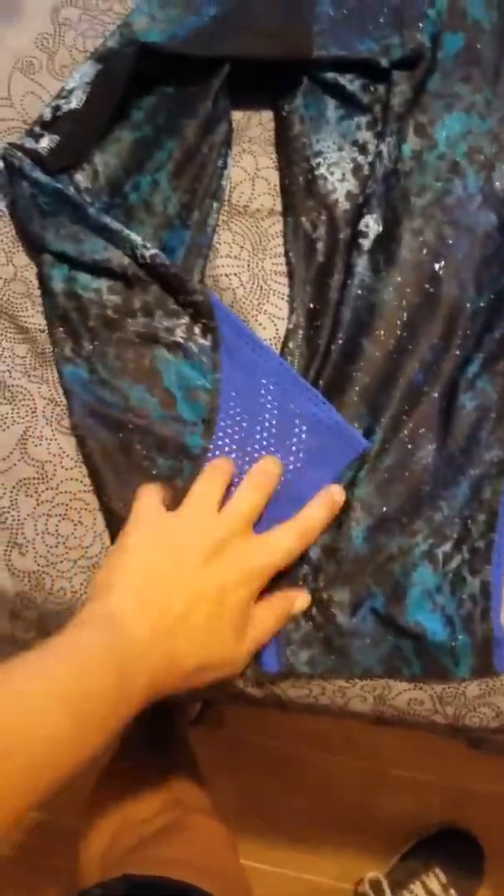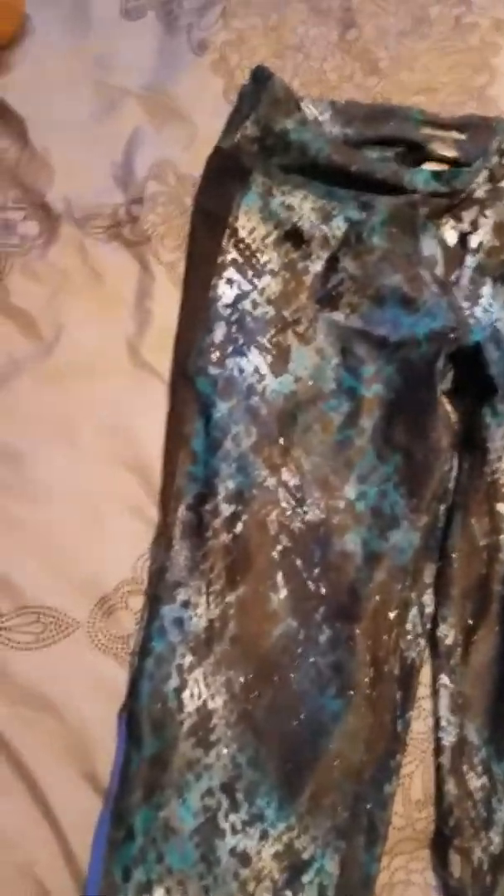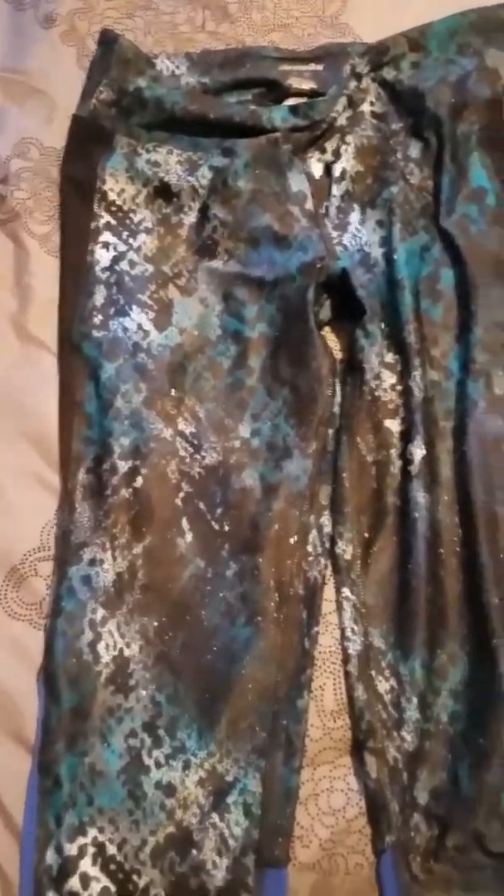Then I found these workout Capri pants — super duper freaking cute. I love the blue and turquoise, it kind of reminds me of space. These were also $14.99. I didn't find anything at TJ Maxx that went with them very well, so I went to Ross.